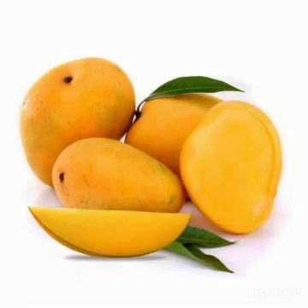Next are mangoes. Mango is the national fruit of India and it is also called the king of fruits. Mangoes help to boost immunity and are good for heart health.